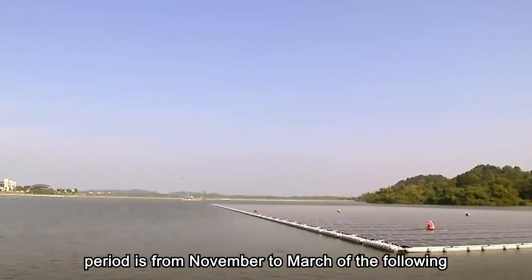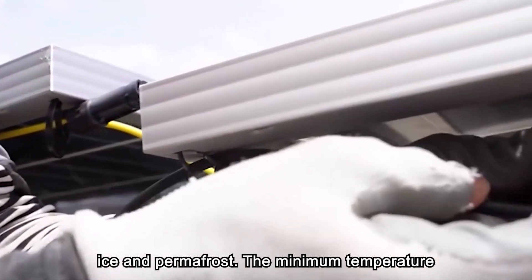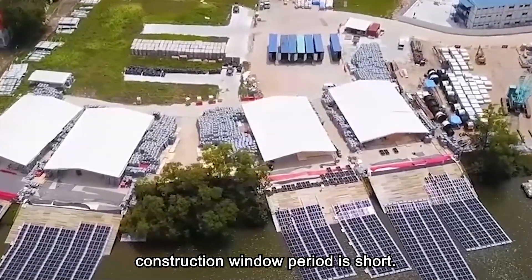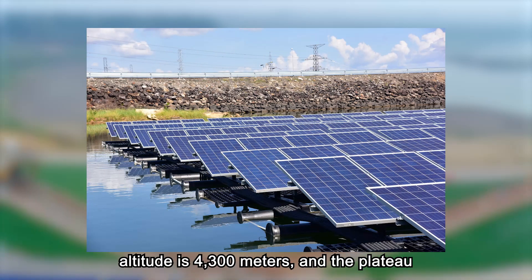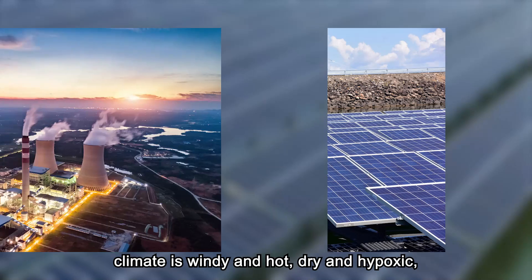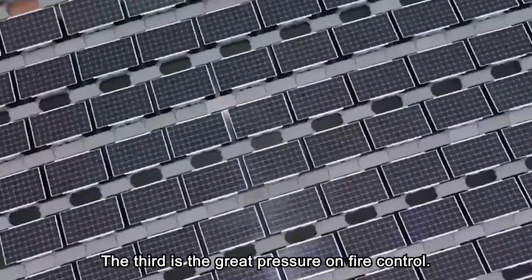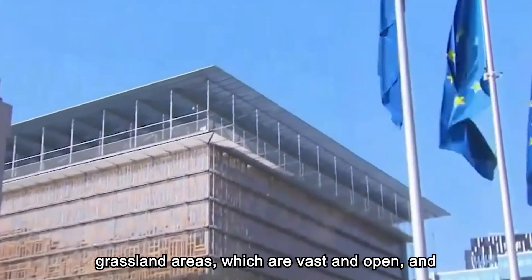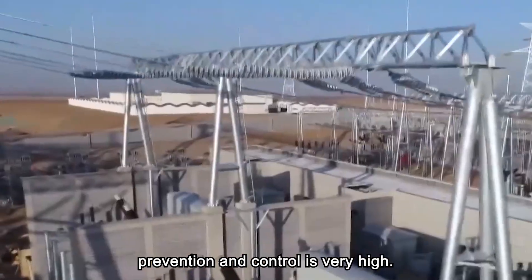First, the construction period is short. The freezing period runs from November to March of the following year. The construction area is covered with black ice and permafrost, the minimum temperature can reach minus 30 degrees, and the construction window period is short. Second is plateau hypoxia — the average altitude is 4,300 meters, the plateau climate is windy, dry, and hypoxic, and human-machine efficiency is seriously degraded. Third is the great pressure on fire control: most of the construction areas are in forest and grassland areas, which are vast and open and cannot be closed and managed, making forest and grassland fire prevention and control very demanding.